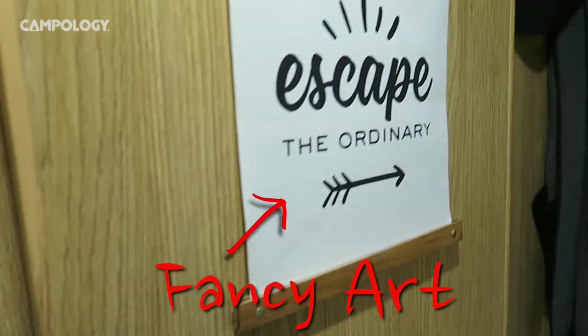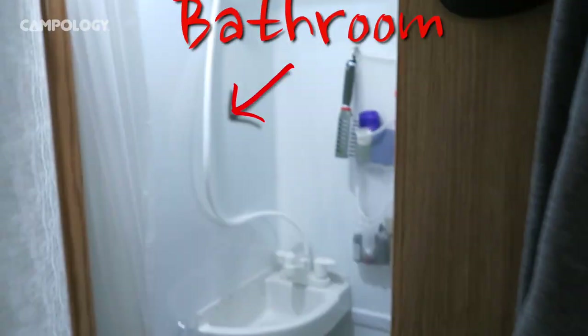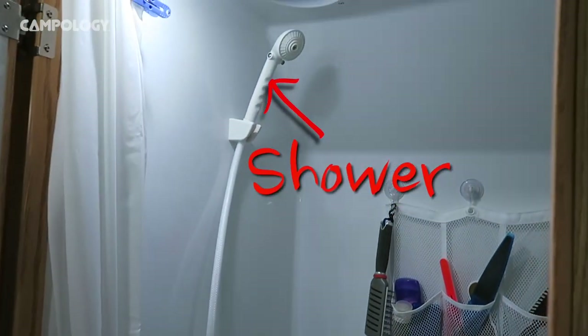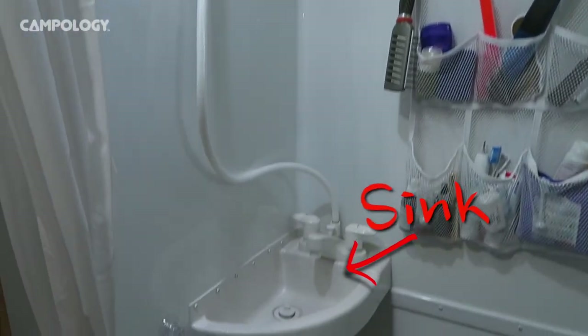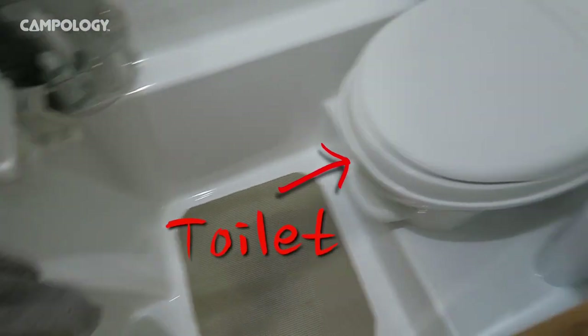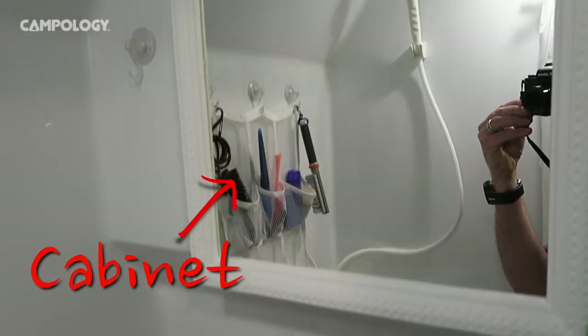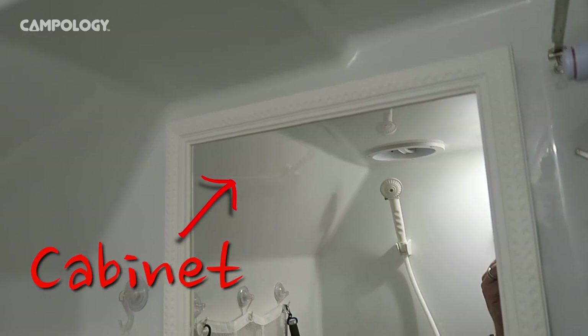We haven't added much bling to the trailer, but we found this little piece of art at a store in Ottawa — we rather liked it and threw it in there. Here's our bathroom. It's a wet bath with an integrated shower and a toilet. It's working very well for us, and it has a sink which is quite a nice thing.